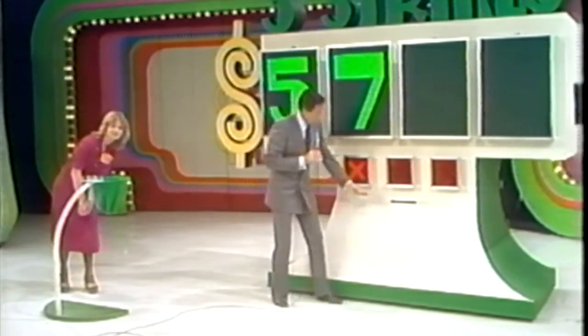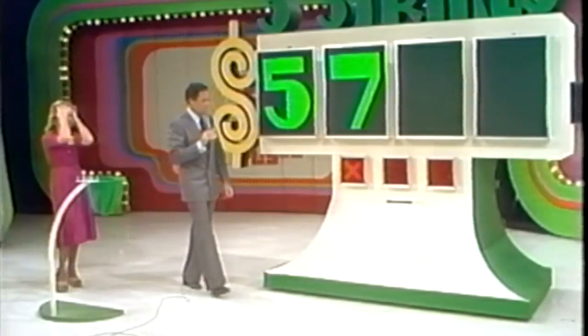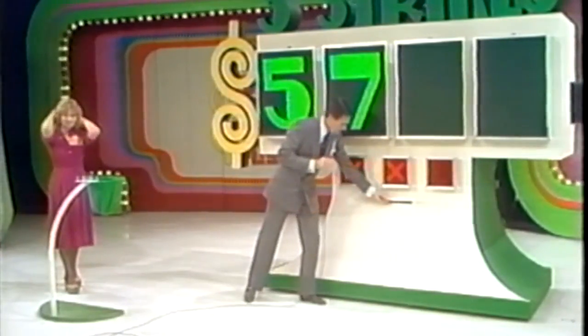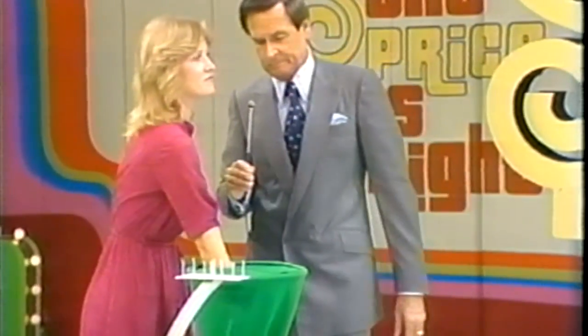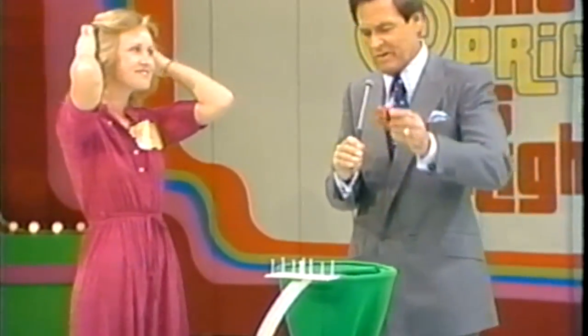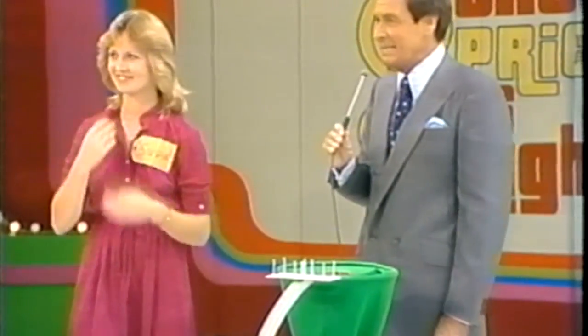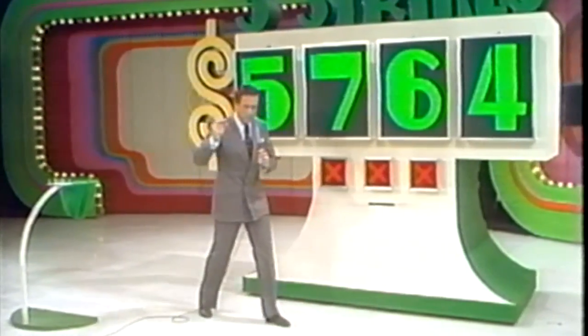Strike one. Cancel that call to John. Strike two. You draw one more strike out of there and I'm going home too. Strike three. This is one of the great disappointments of my day. Thank you, Susan. But we're not going to give up. We are going to try to give away thousands and thousands of dollars with the big wheel after we do this bit of business.